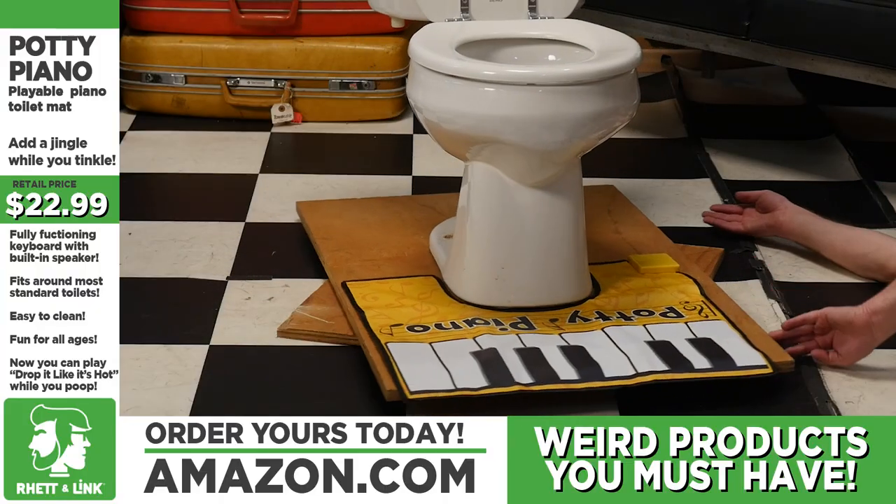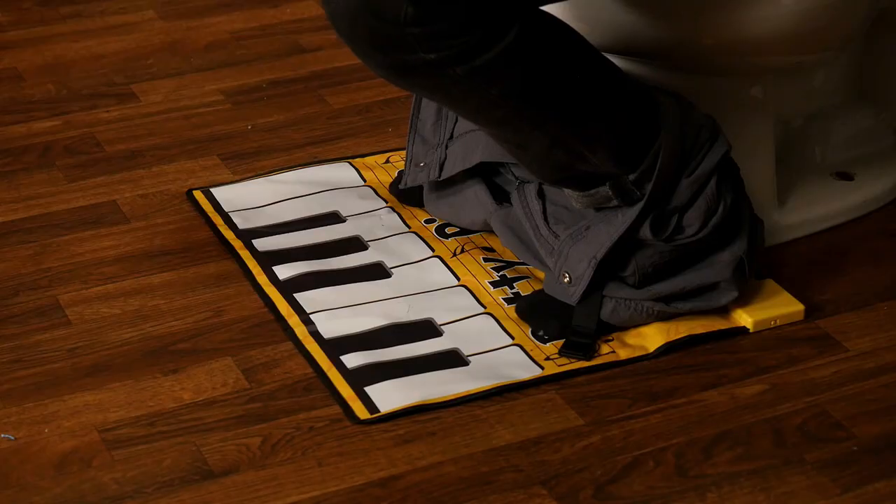Next up, the Potty Piano — a toilet mat that doubles as a piano. We need a toilet for this one. Studies show that pooping can be boring, and you don't want your phone in your hand while you're pooping because sometimes it'll drop right in that little crack. That's why we got the Potty Piano. Now you can make music while you're making a duty.